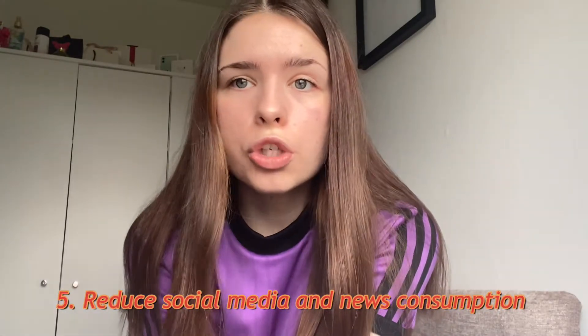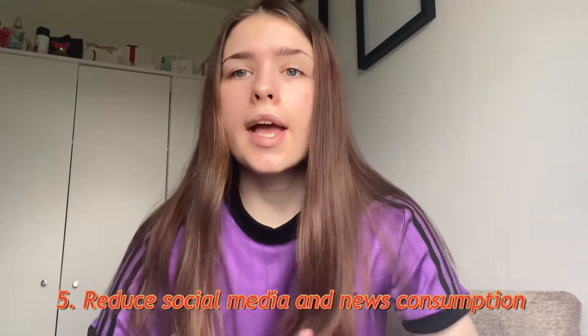Number five is to reduce your social media and news consumption. It is good to check the news on the coronavirus and what's happening in the world, but after that you should shut it down and not look at it for a long time, because it'll play on your mind and you'll think about that rather than what you're actually doing within your day. So just take less time on social media and news.